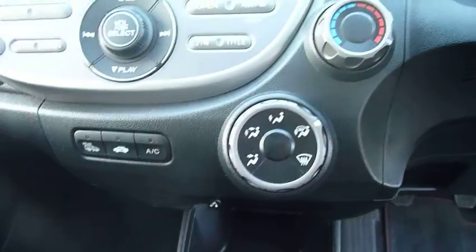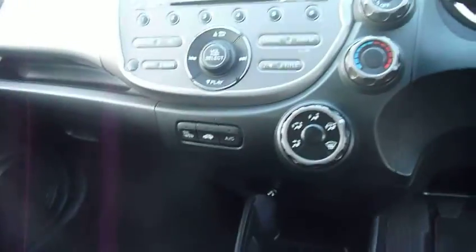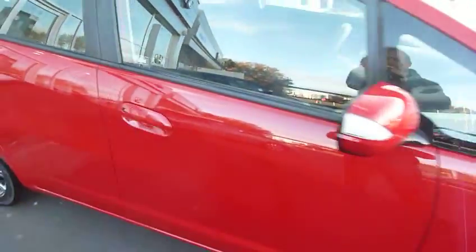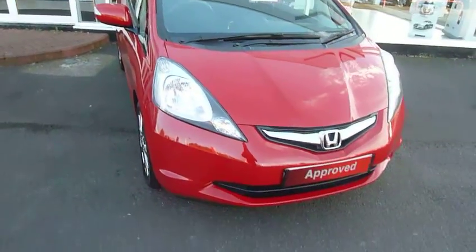Fitted with air conditioning and a radio CD player, and a five speed manual gearbox — a very nice car to drive. This one has covered only 16,000 miles from new and will go out with a Honda approved warranty and is also available on Honda Finance Plans.